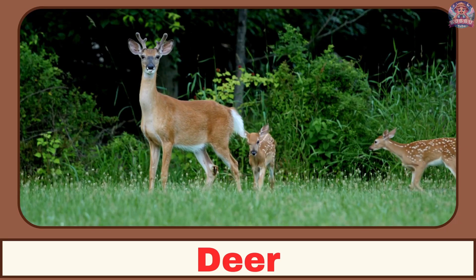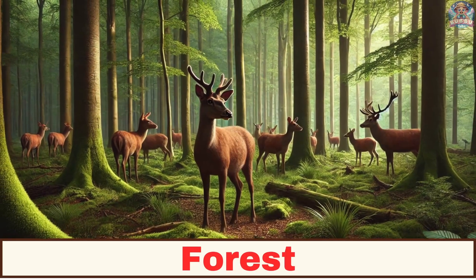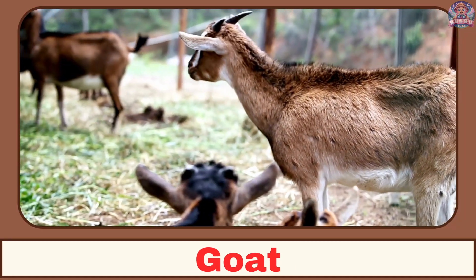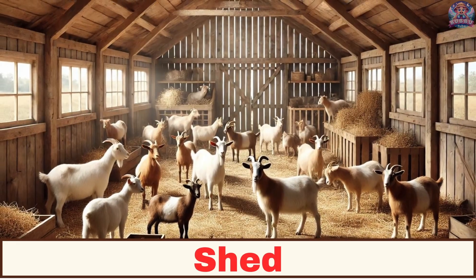Where does a deer live? A deer lives in the forest. Where does a goat live? A goat lives in a shed.